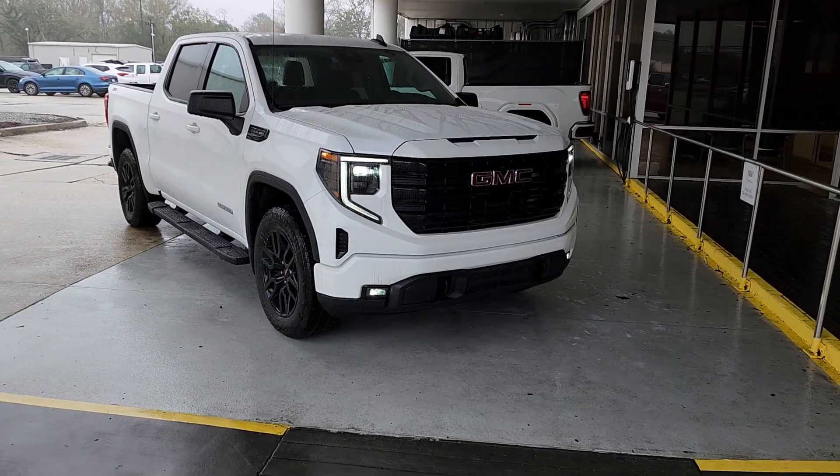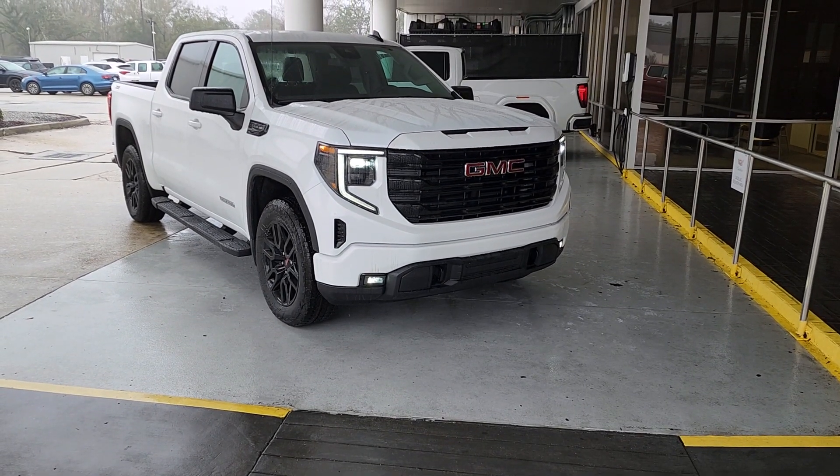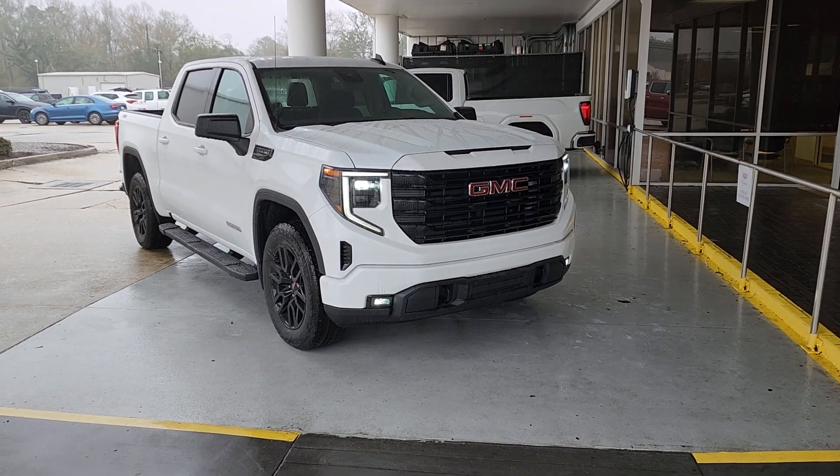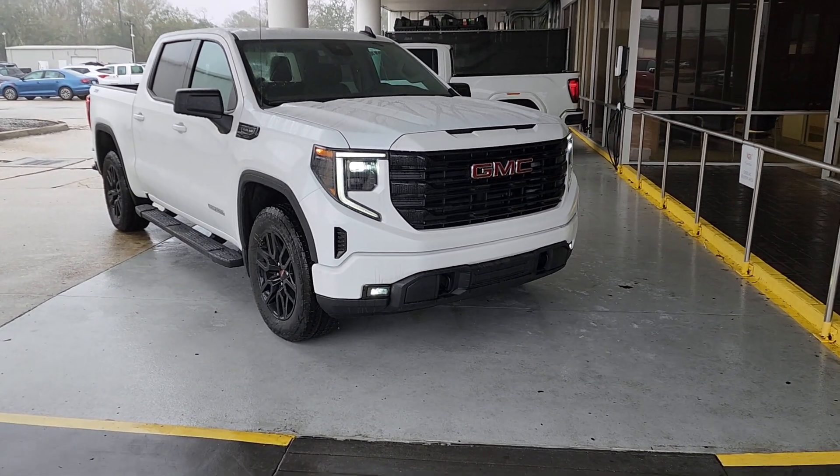Hello, James Davidson here at Ross Downing Buick GMC Cadillac. Got a 2024 GMC Sierra 1500 Crew Cab Short Box. This is the Elevation package.